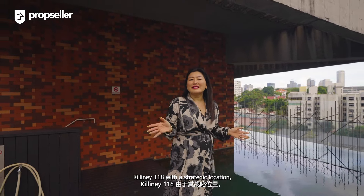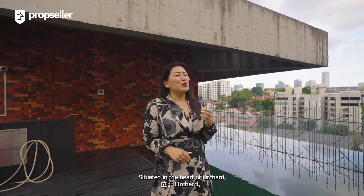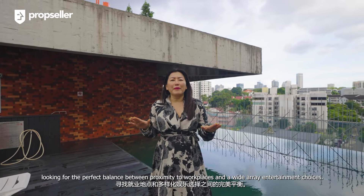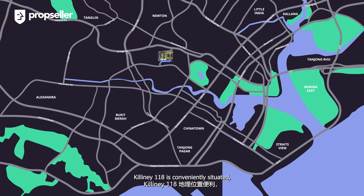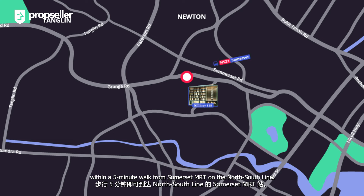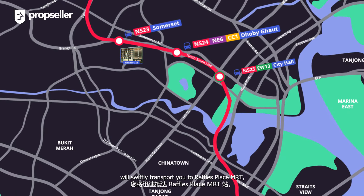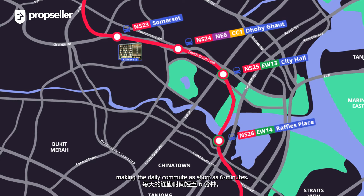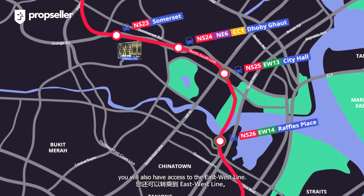For an investor, Killiney 118, with its strategic location, makes it ideal for rental purposes. Situated in the heart of Orchard, it stands as an attractive option for working professionals looking for that perfect balance between proximity to workplace and a wide area of entertainment choices. Killiney 118 is conveniently situated within a five-minute walk from Somerset MRT on the north-south line. A mere three train stops from there will swiftly transport you to Raffles Place MRT, the bustling heart of Singapore's Central Business District, making the daily commute as short as six minutes. From Raffles Place MRT, you will also have access to the East-West Line.